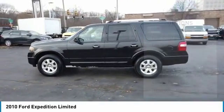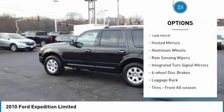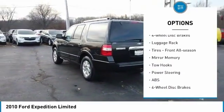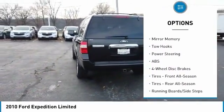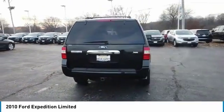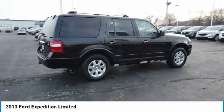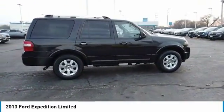Here are some of this vehicle's great options: four-wheel drive, tow hitch, heated mirrors, aluminum wheels, rain-sensing wipers, integrated turn signal mirrors, four-wheel disc brakes, luggage rack, tires — front all season, mini spare tire. This beauty will make even your house keys jealous.